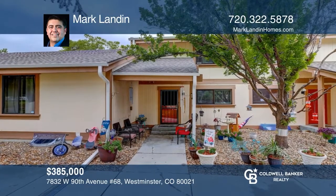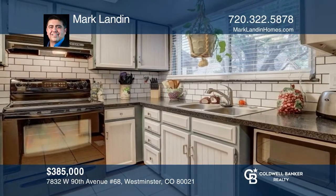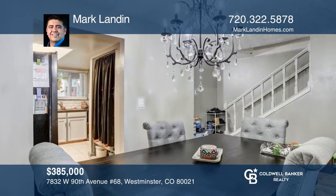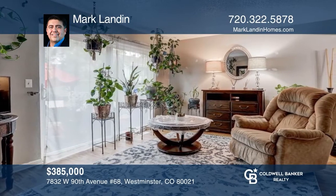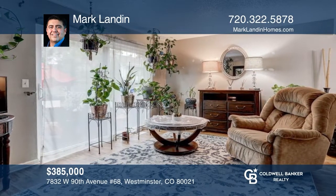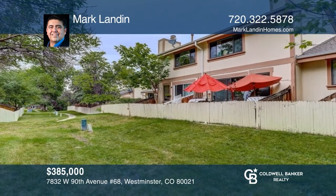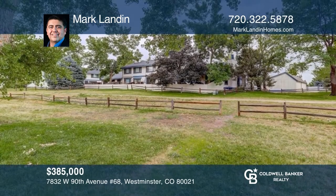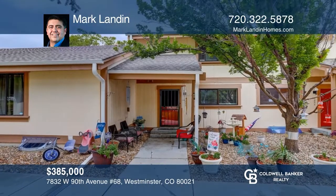This three-bedroom, two-and-one-half-bathroom Westminster townhouse offers a one-car garage. The main level features a beautiful kitchen, a spacious dining room, and a cozy living area. This home has been freshly painted, and a new vanity will be installed prior to closing. This home boasts trails to Stanley Lake Park. Invest in your future by calling Mark Landon today.